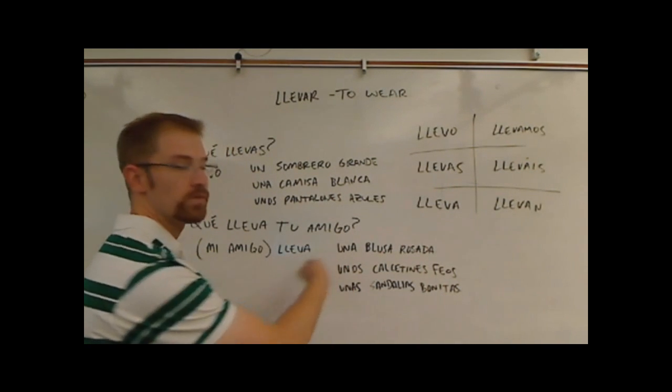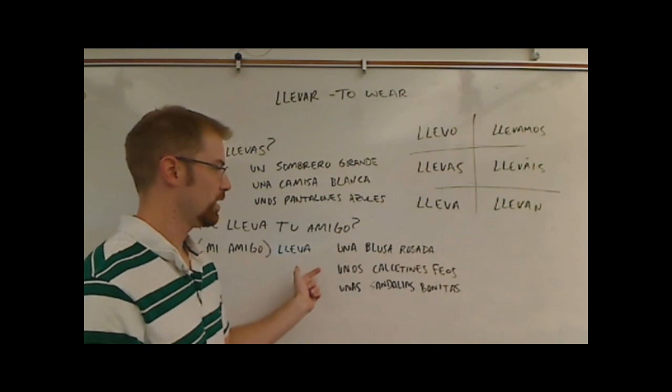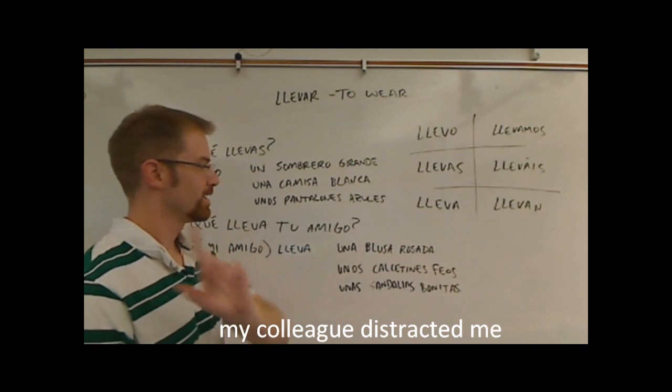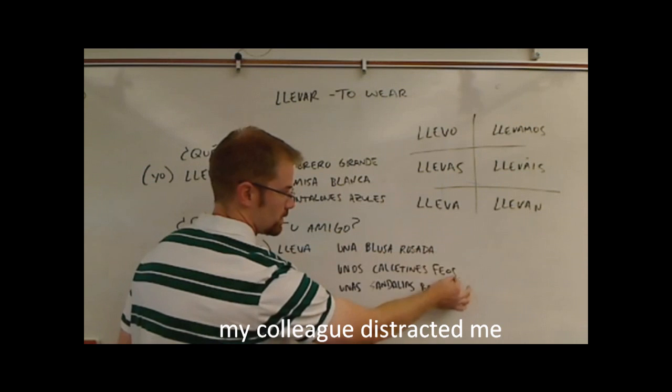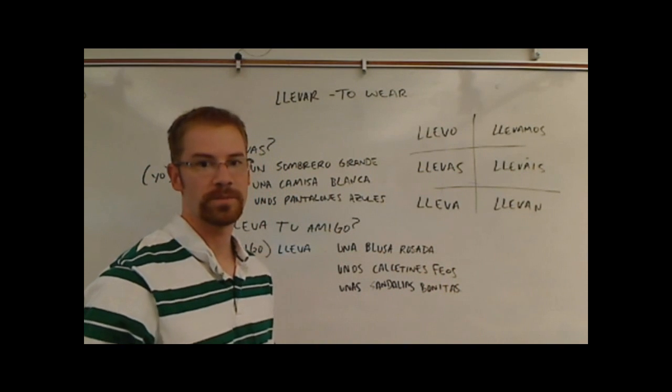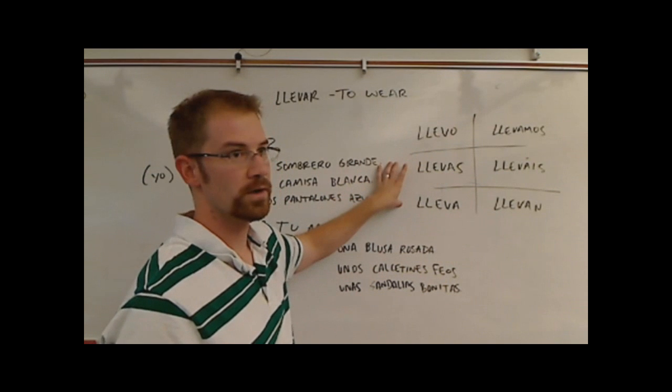I use the indefinite articles because it sounds better to say a pink blouse, some ugly socks, some pretty sandals. Keep in mind you've got to make sure the adjectives match up with the nouns they're describing. Over here, just for reference, I put the verb llevar on the board and conjugated it for you.